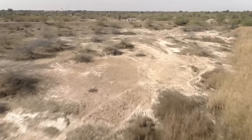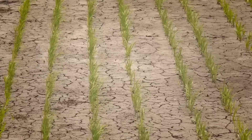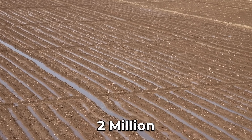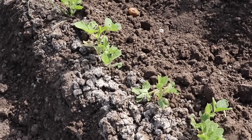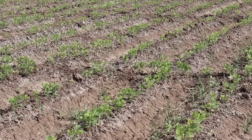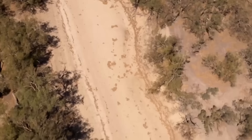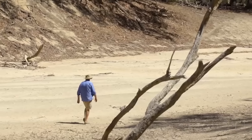In Australia, dryland salinity affects more than 2 million hectares of otherwise productive farmlands in Western Australia alone. This salinity problem is hitting Western Australia hard, affecting about 8% of the state's farmland and turning large areas into land that can barely grow anything.